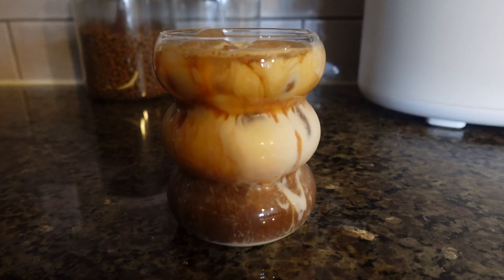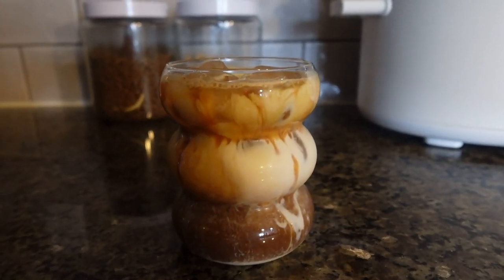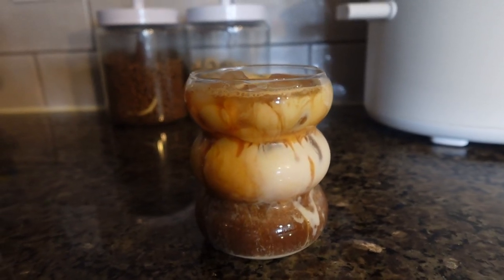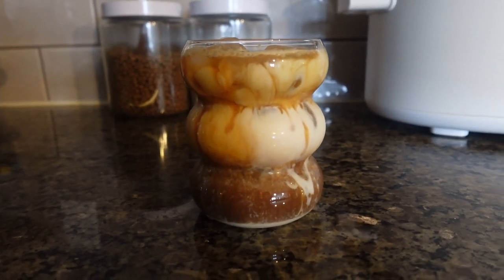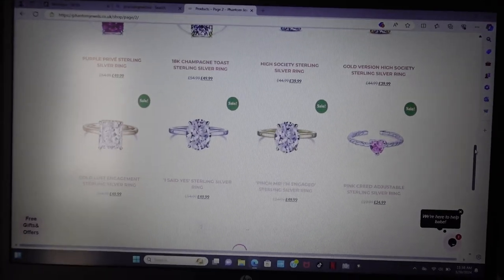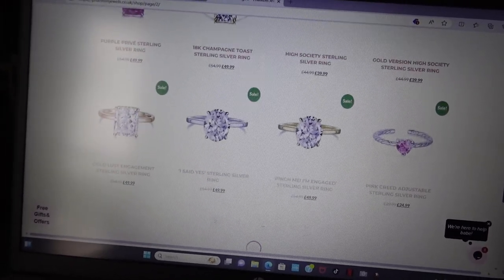For coffee, if y'all want to know, I always make the Starbucks oat milk iced oat milk brown sugar shaken espresso — that's exactly what I make, but I make it better. I feel like it's always better at home.